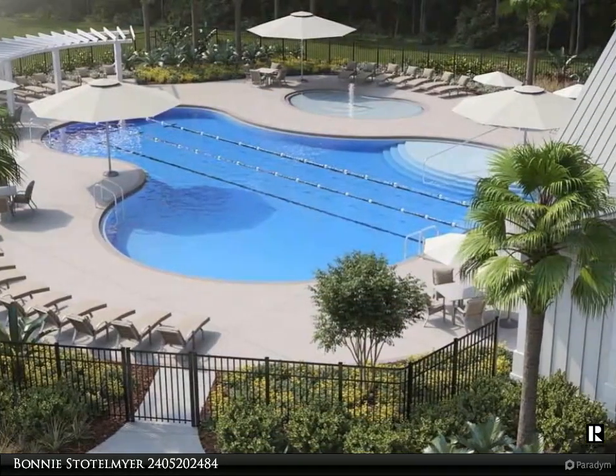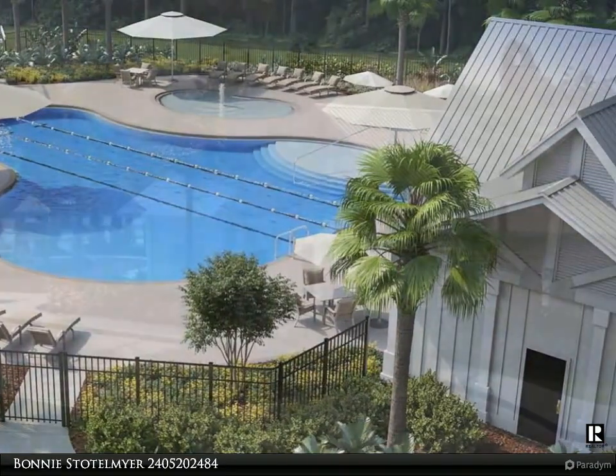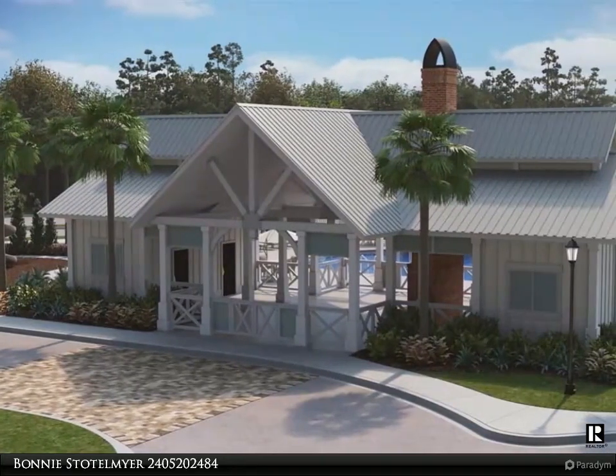Go to the foyer and den slash study slash office slash formal dining room. Wide hall wall to open floor plan. Kitchen and living room have cathedral ceilings and recessed lighting.